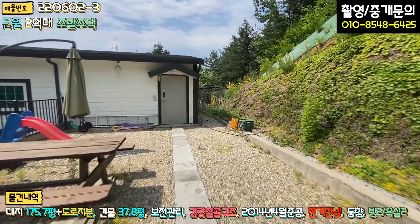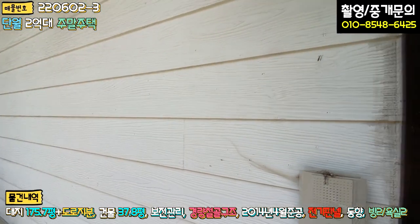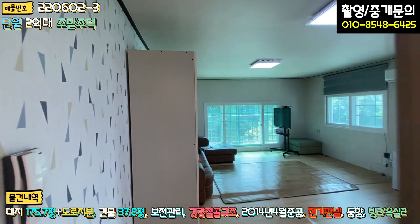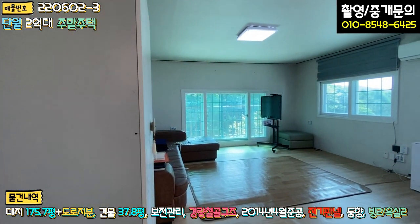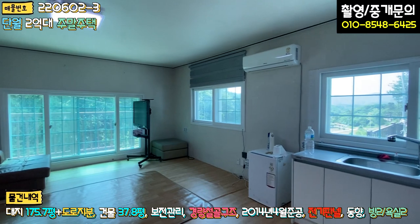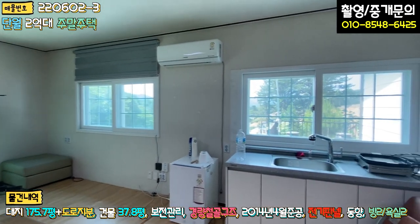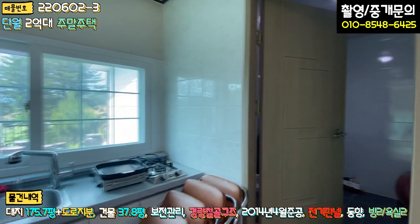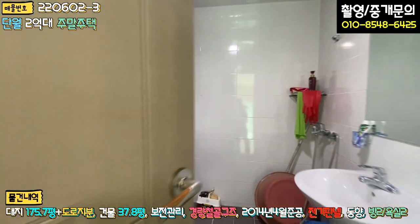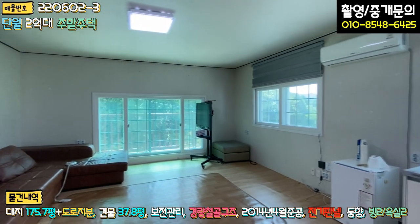2층 내부를 보시면, 전실이 굉장히 넓고 신발장도 크게 있습니다. 3면 슬라이딩 중문이 돼 있고, 들어가시면 전체가 거실 겸 방으로 꾸며진 원룸 공간이에요. 에어컨, 싱크대 등이 갖춰져 있어서 고기 구워 먹고 하루 쉬었다 가기 딱 좋은 목적인 것 같고, 화장실도 굉장히 크게 빼놓으셨고 세탁기도 있습니다.